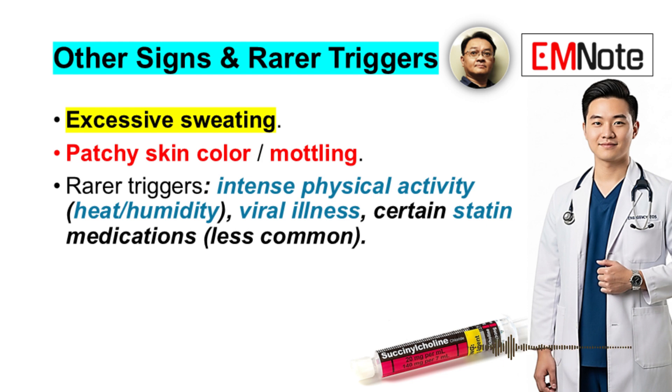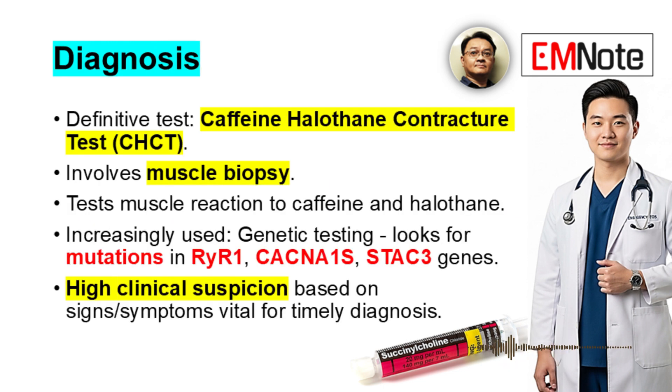Besides anesthesia, other rarer triggers include really intense physical activity, especially in heat and humidity, viral illness, and there have been some reports implicating certain statin medications. The gold standard diagnostic test is the caffeine-halothane contracture test, or CHCT, which requires a fresh skeletal muscle biopsy. Genetic testing is increasingly used, looking for mutations in RYR1, CACNA1S, and STAC3, though it can be expensive and access isn't universal. A high degree of clinical suspicion based on signs and symptoms is absolutely vital for timely diagnosis.